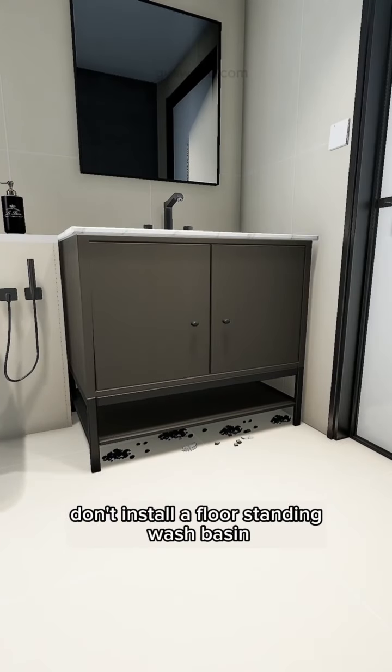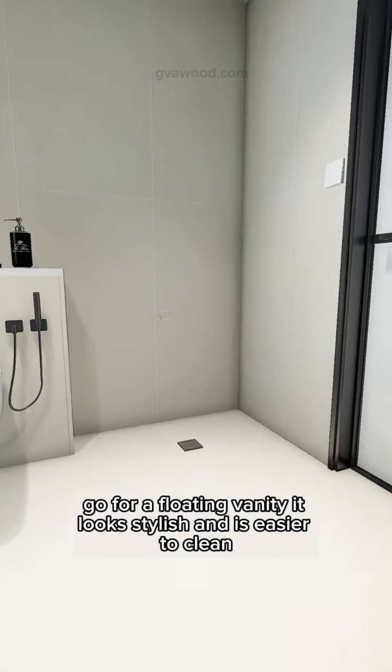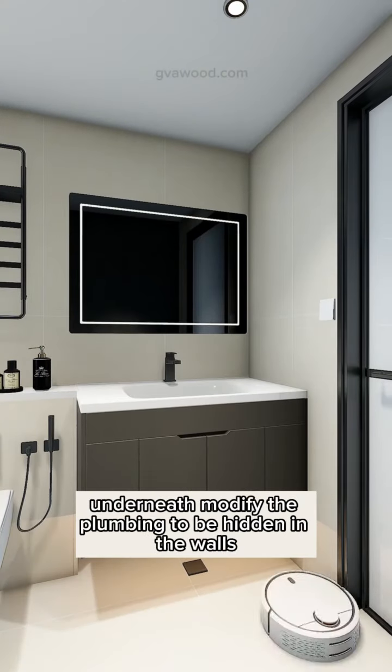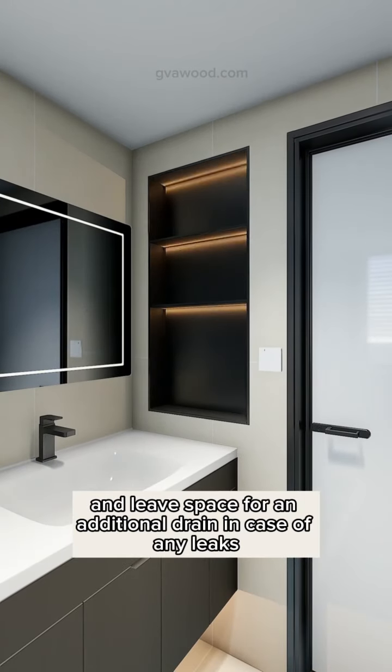Don't install a floor-standing washbasin, as the gap underneath tends to collect dirt and is difficult to clean. Go for a floating vanity — it looks stylish and is easier to clean underneath. Modify the plumbing to be hidden in the walls and leave space for an additional drain in case of any leaks.